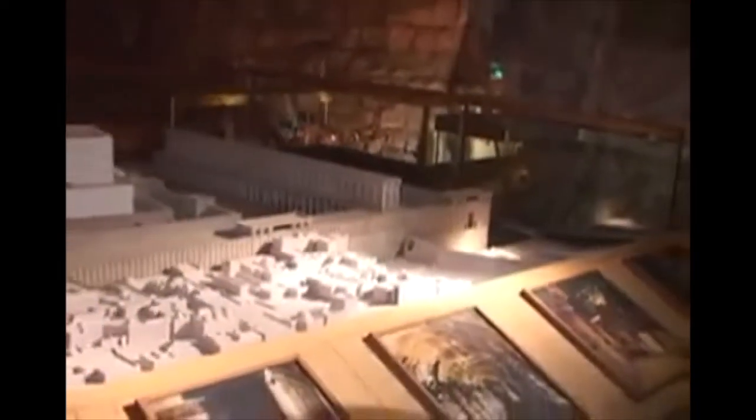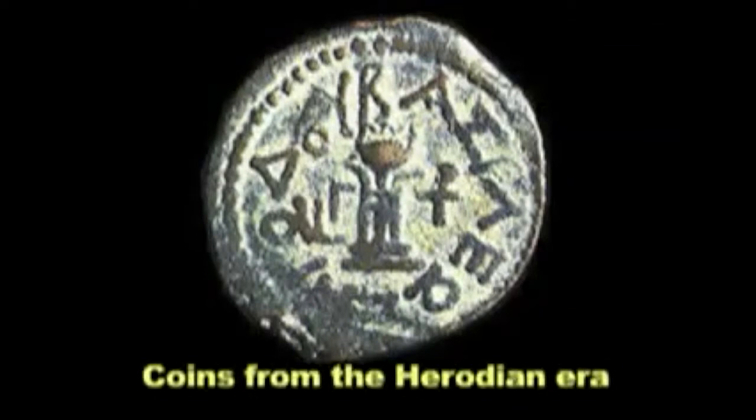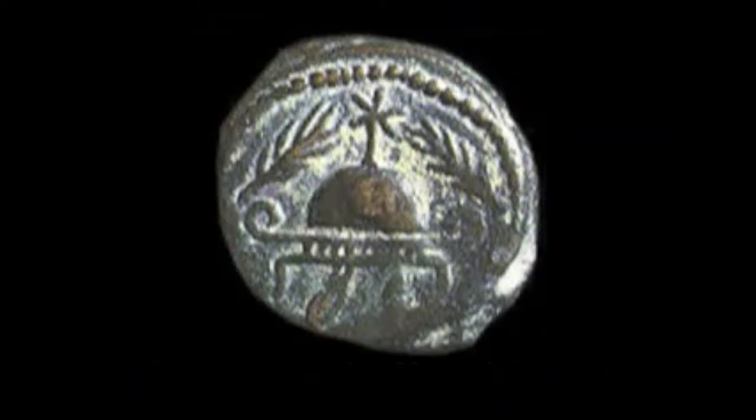Over here we have a great model of the second temple period. If we look here, the red represents the Western Wall today. People think the Western Wall is the only wall, but this whole area was a retaining wall of the Temple Mount platform — there's a western wall, eastern wall, southern wall, and northern wall. Although Herod was one of the great builders of all history, expanding the Temple Mount and renovating the temple, he was appointed king by the Romans and was not a king of the people. The people hated him — he was a tyrant, an extreme paranoid who, history tells us, killed off his two sons and his wife.